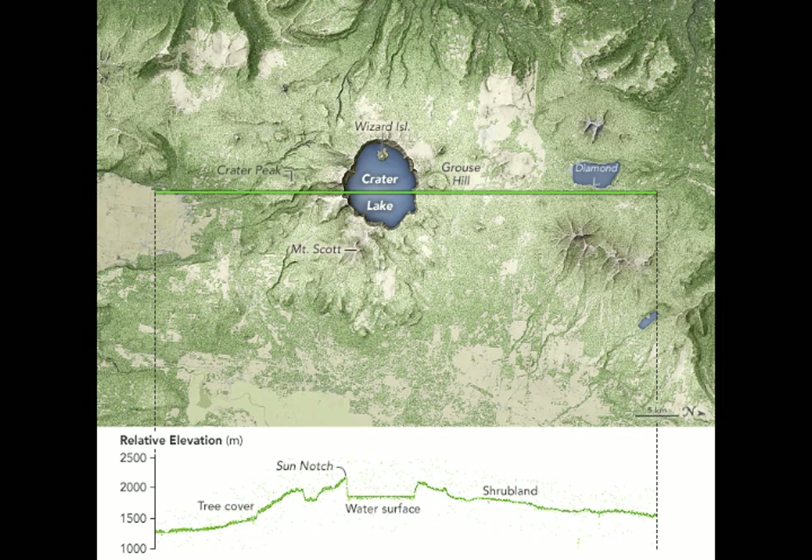Prior to the formation of the caldera, Mount Mazama was a complex of overlapping shield and stratovolcanoes. It's located at the north end of the Klamath Graben on the main north-south trailing axis of the Cascade Volcanoes. The earliest stage of volcanism of Mazama volcano constructed at least five andesitic shields and stratovolcanoes between 420,000 to 40,000 years ago.